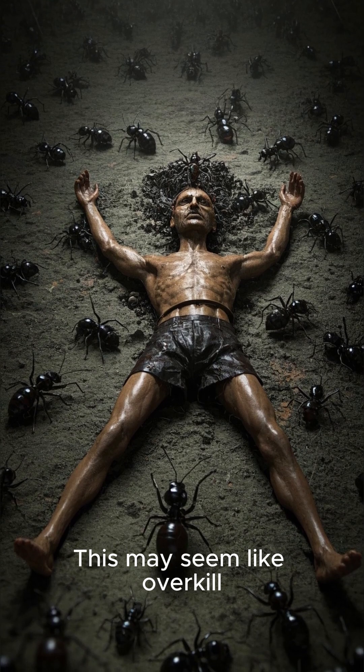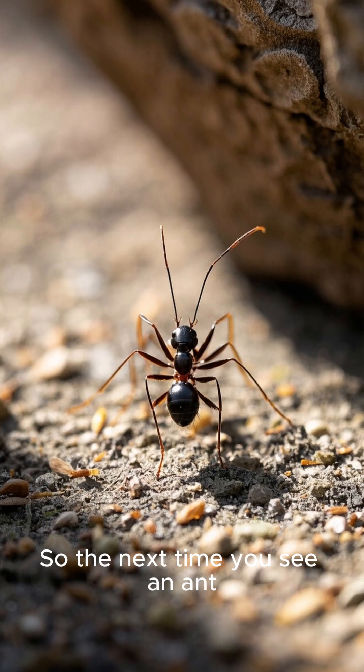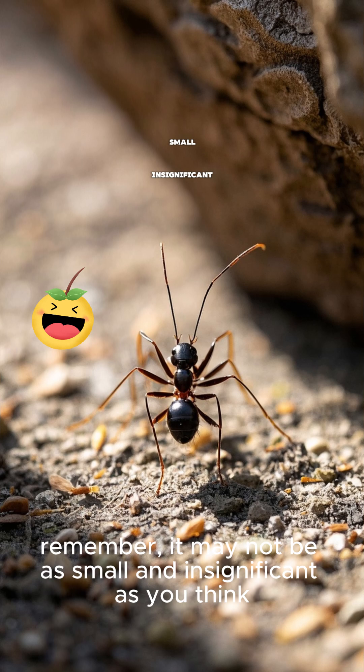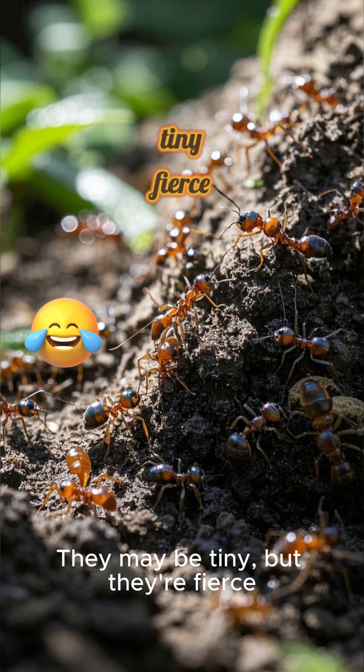This may seem like overkill, but it's necessary to ensure that the intruder is completely neutralized. So the next time you see an ant, remember — it may not be as small and insignificant as you think. They may be tiny, but they're fierce.